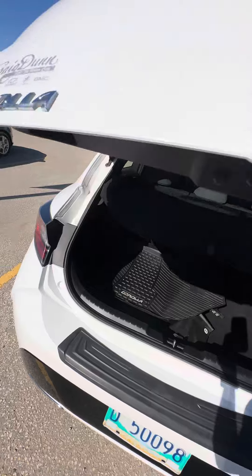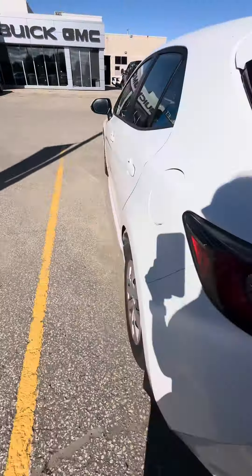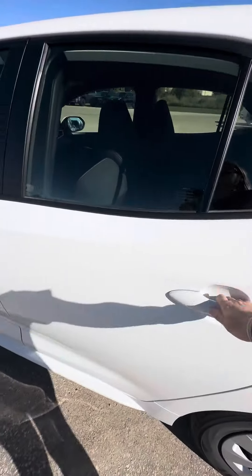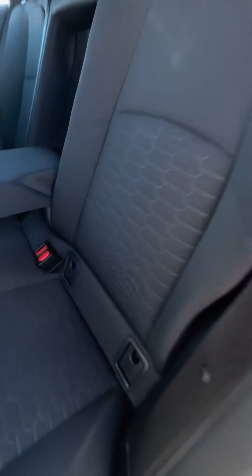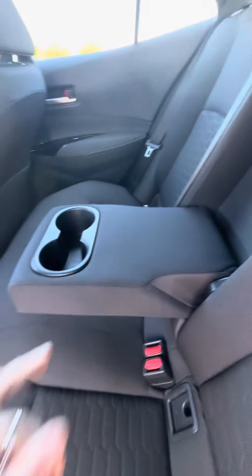Going to close the lift gate up. Opening up the back — nice clean interior. Cup holders.